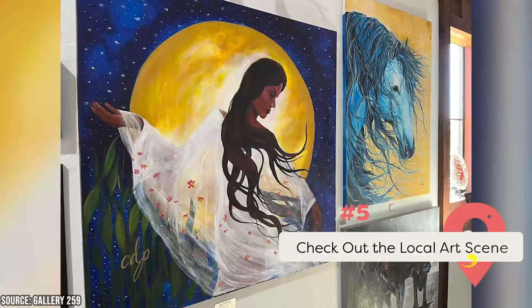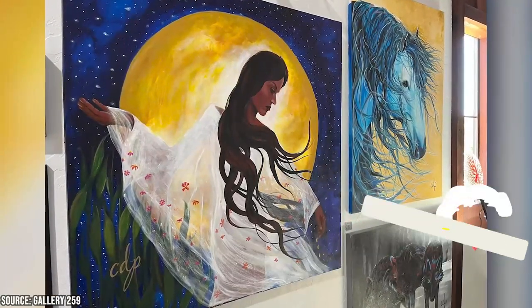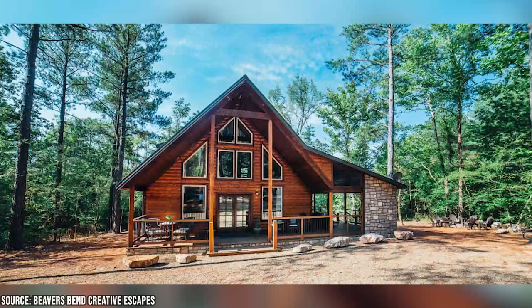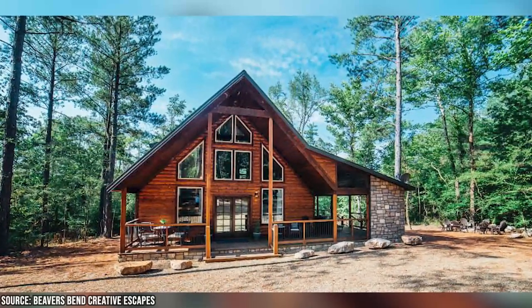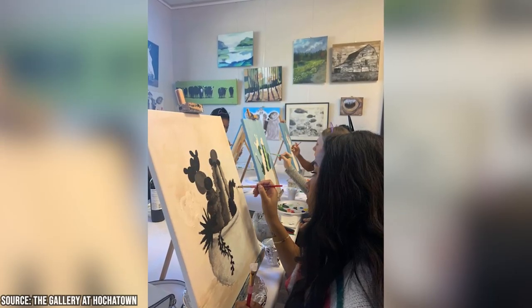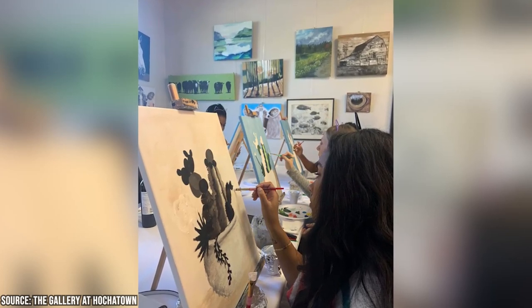Check out the local art scene. There are several interesting art galleries and studios in Broken Bow where visitors can see and purchase unique pieces created by local artists. The Beavers Bend Creative Escapes Art Studio is a popular destination for art lovers and features a wide range of artwork like paintings, sculptures, and pottery. The gallery also offers workshops and classes where visitors can learn new techniques and create their own artwork. Other notable art galleries in the area include the Hochitown Art Gallery and the Mountain Fork Gallery.